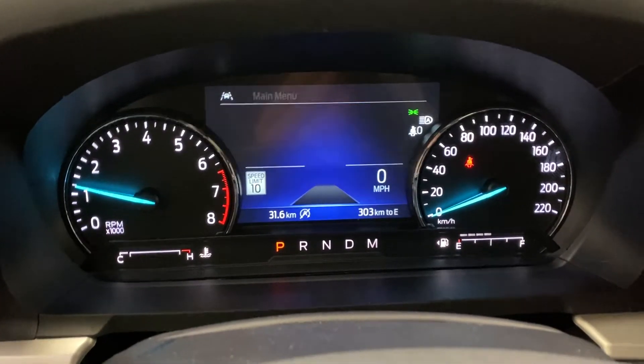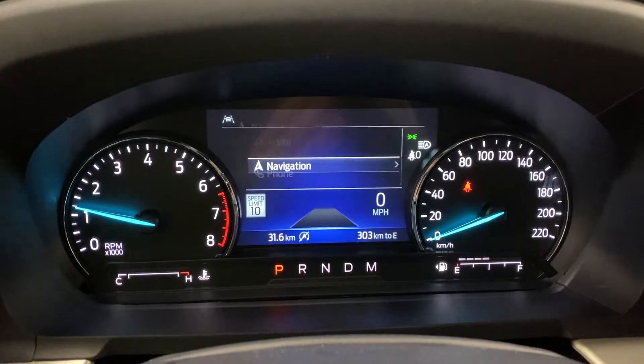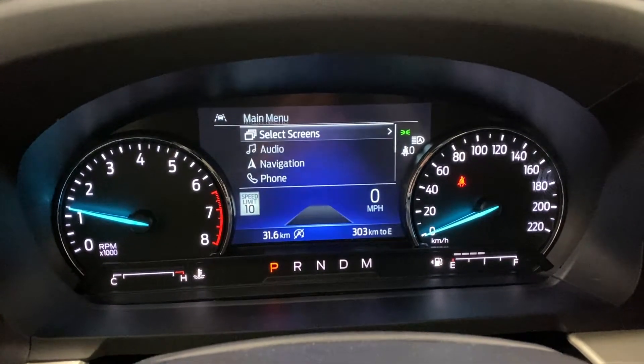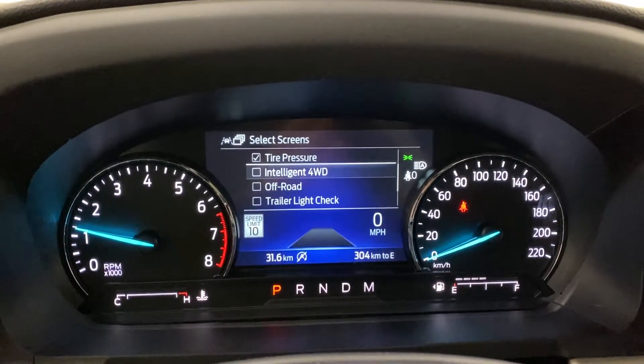There's an analog and digital display with fuel economy, radio controls, tire pressure, trip, and settings. You've got various screens to control your navigation, phone settings, and audio — you can select which screens you want to see.